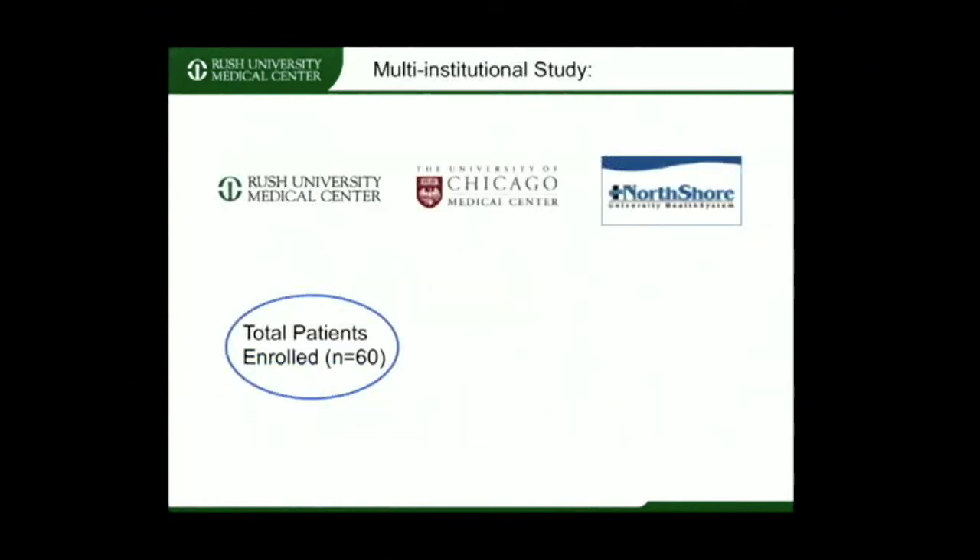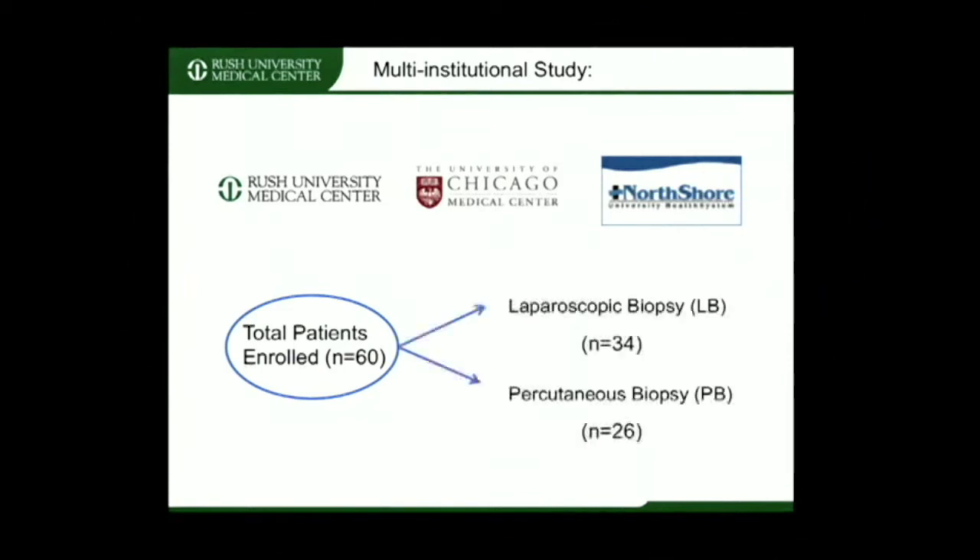Our study was a collaboration between Rush University Medical Center, University of Chicago Hospitals, and North Shore University Health Systems. Our study enrolled 60 patients that fit our inclusion criteria.